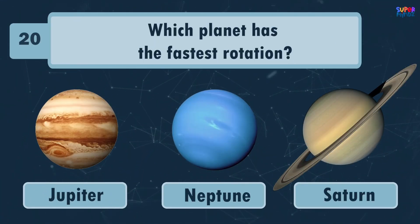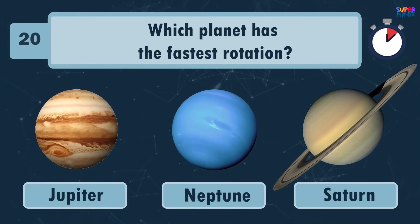Which planet has the fastest rotation? Saturn!